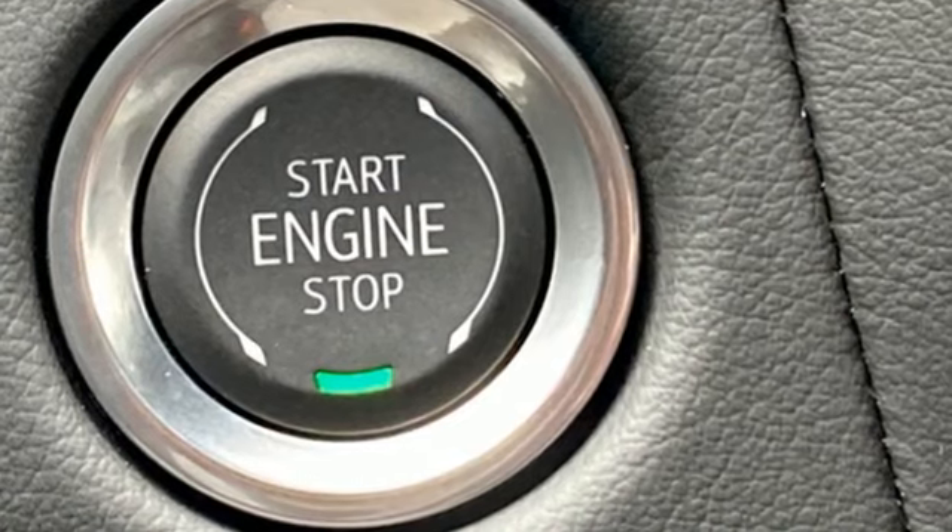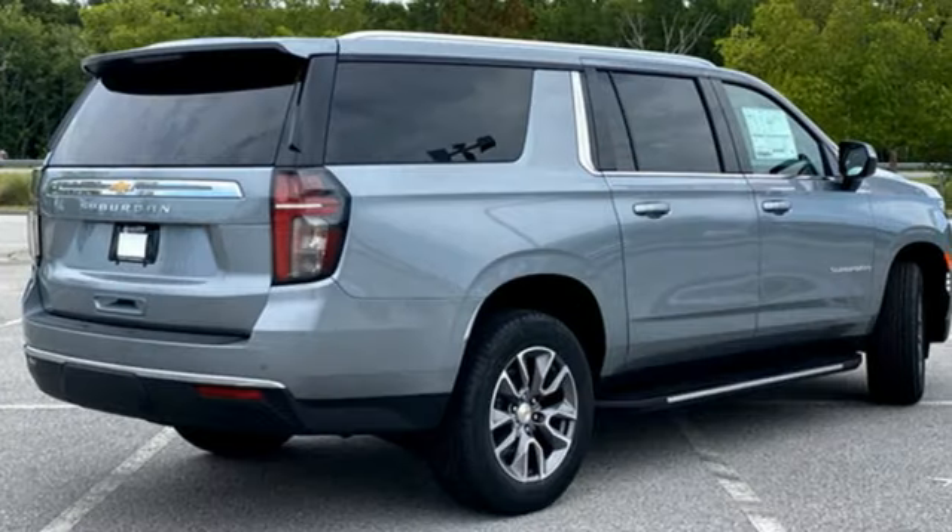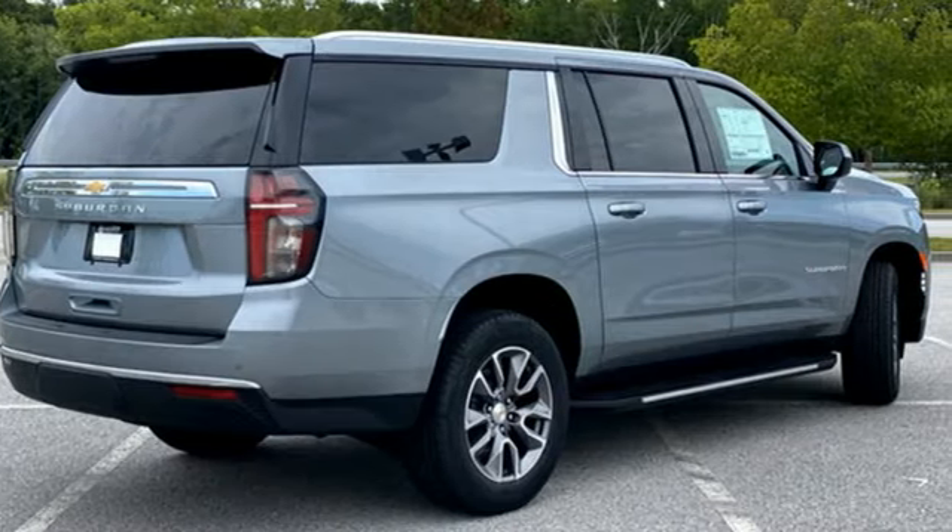Chevrolet. 100 years of icons. You need to drive it to believe it. See it for yourself today.